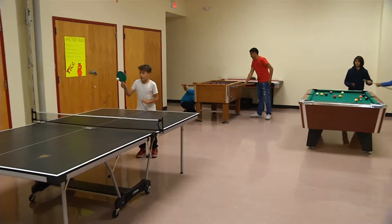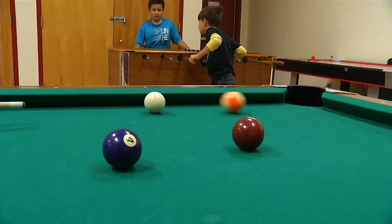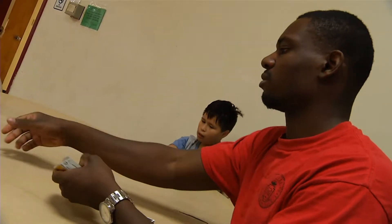We have a very large game room here at Thomas Bell Community Center for our kids, and our adults also use it. We have pool tables, a foosball table, and a ping-pong table. It's great fun for our kids. Adults can use it as well, but they use it at different time slots.